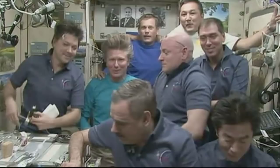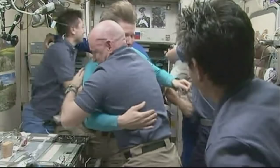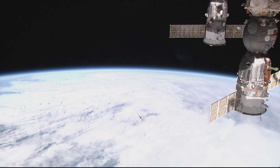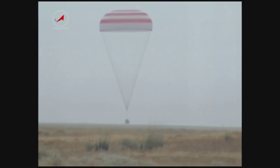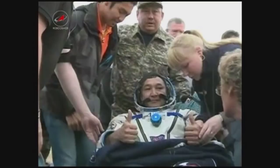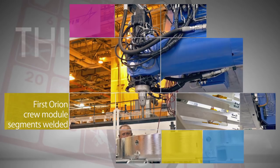Aboard the International Space Station, the Expedition 45 crew, including new Commander Scott Kelly and Kjell Lindgren of NASA, said goodbye to Gennady Padalka of the Russian Federal Space Agency, Andreas Mogensen of ESA, and Aidyn Aimbetov of the Kazakh Space Agency, as the trio climbed aboard their Soyuz spacecraft for the return trip to Earth. The Soyuz landed safely in Kazakhstan on September 11 ET, September 12 in Kazakhstan, closing out a 168-day mission for Padalka and an eight-day stay on the station for Mogensen and Aimbetov.